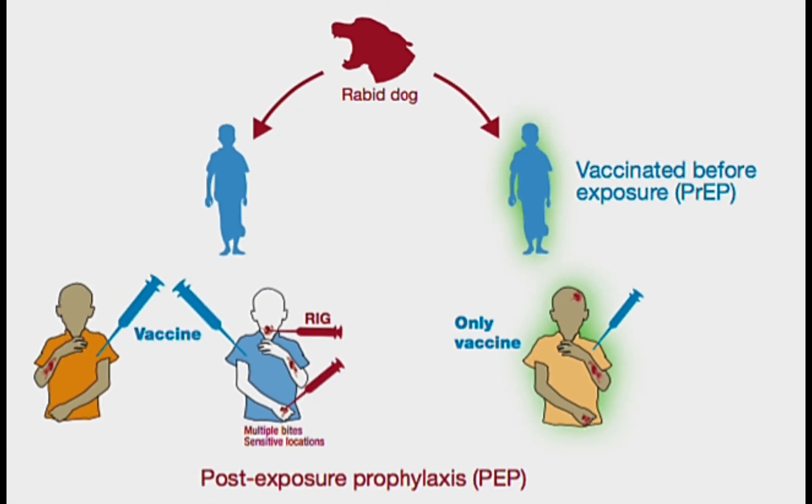Post-exposure prophylaxis or PEP consists of a dose of human rabies immune globulin or RIG and rabies vaccine given on the day of the rabies exposure, and then a dose of vaccine given again on days 3, 7, and 14.